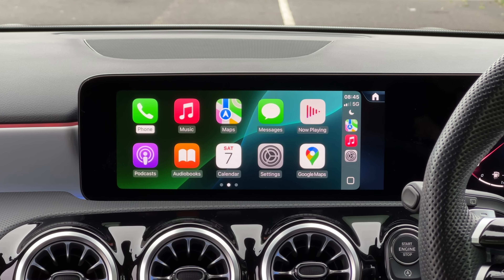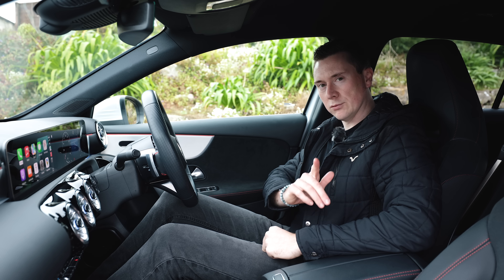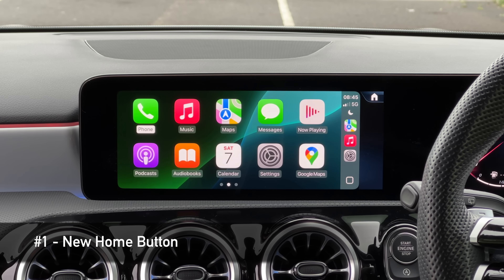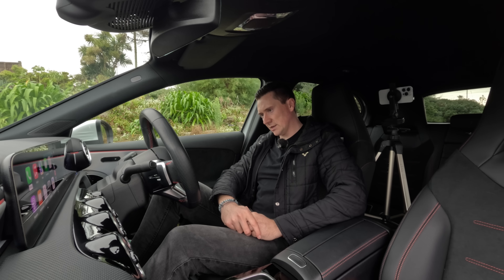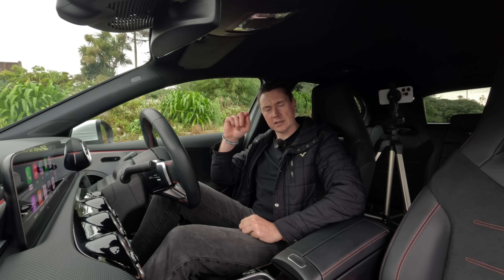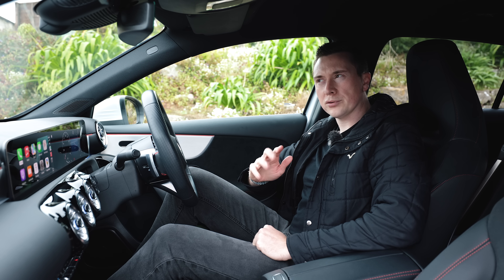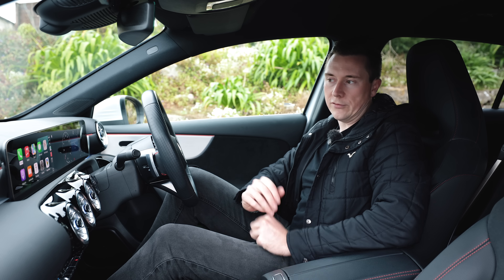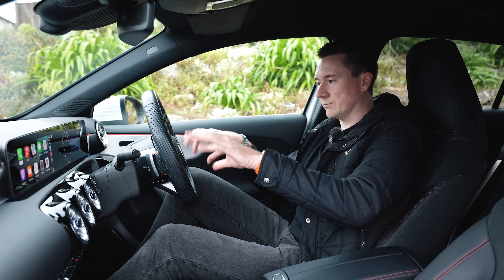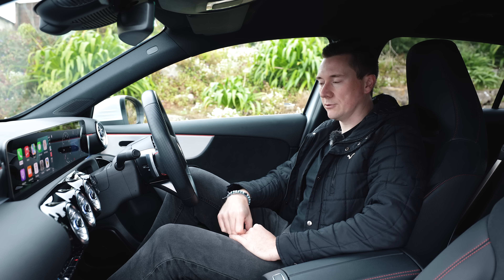So this is the new CarPlay. You'll notice there's a new wallpaper, but first, there is a new home button on the bottom right — a little square icon — which used to be little dots. I've also noticed that if you hold this button now, it brings up Siri. So if you'd rather use the touchscreen instead of the steering wheel button or saying the wake word, you can do it that way.